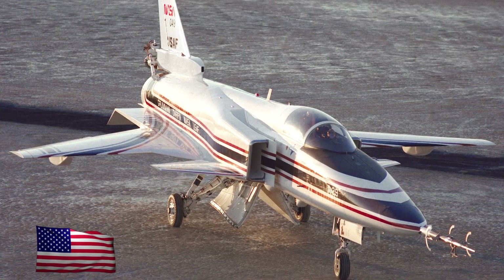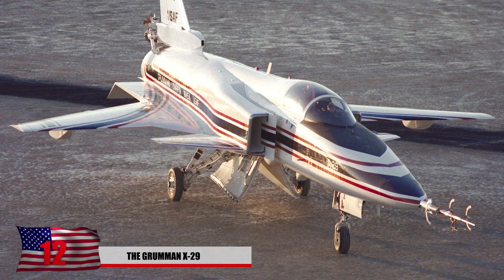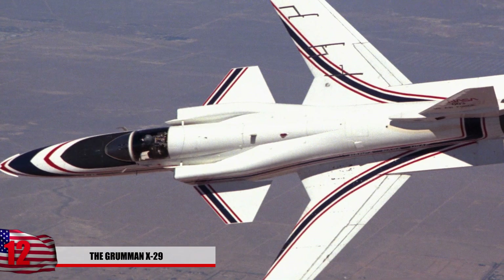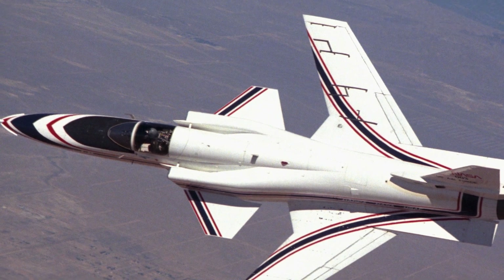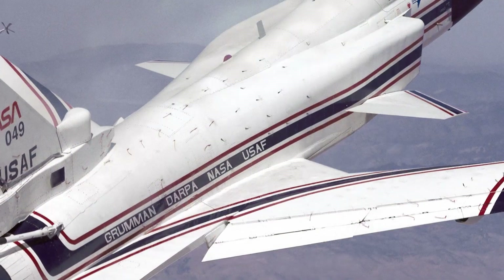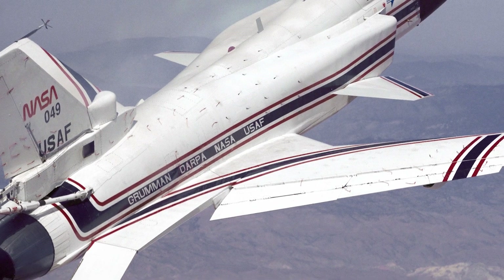12. The Grumman X-29. This experimental American aircraft was tested in 1984 and is unique for its bizarre aerodynamic design. Two of these models were flown by the United States Air Force while another was flown by NASA. They were tested for about a decade before both decided they didn't want to use them. The wings have reverse angles, and it's a miracle these things even fly.